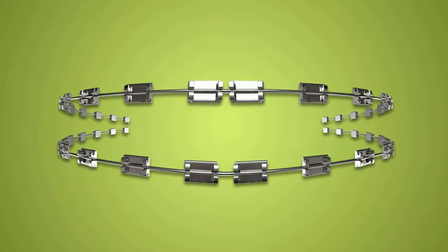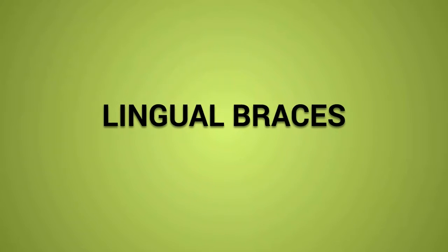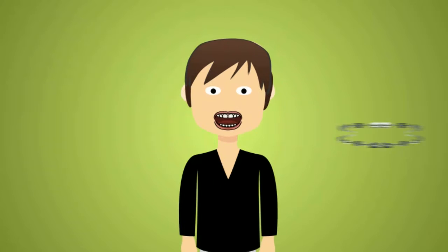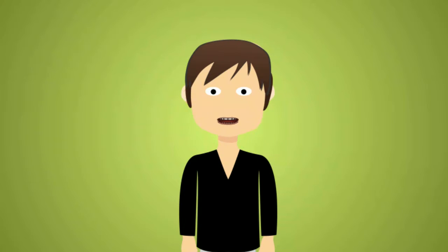Think there was such a thing as invisible braces? Well there is. They're called lingual braces. Lingual braces are made of the same material as metal braces and self-ligating braces. The difference is they're placed on the inside of the teeth to completely hide their presence.